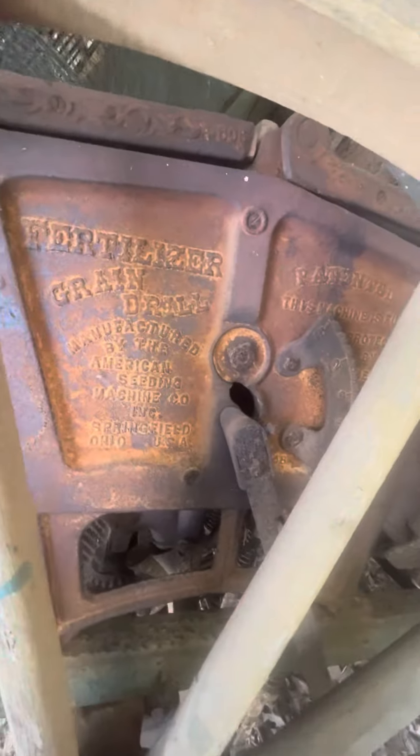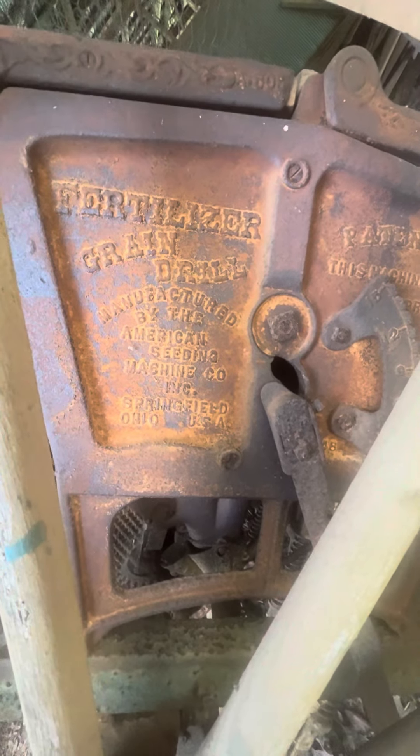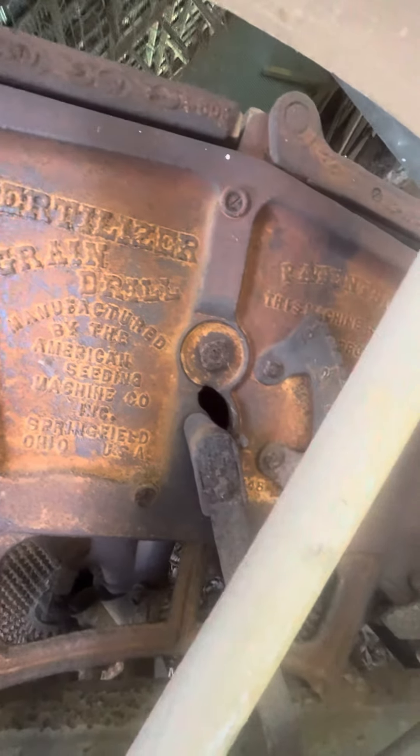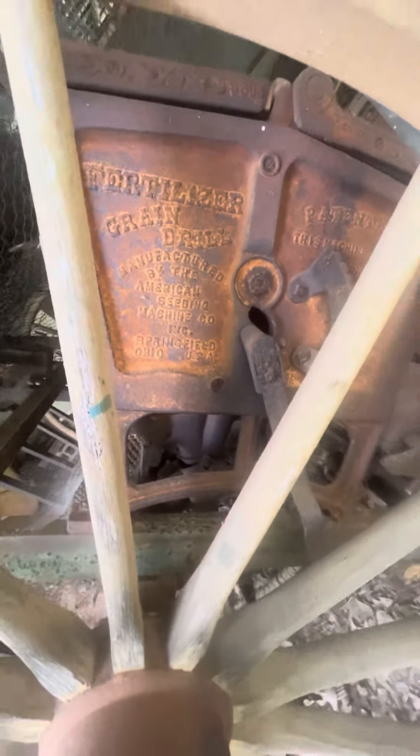We got to see if we can find out how old this is. Fertilizer grain drilling, American Seeding Machine Company, Springfield, Ohio. Patented — this machine is fully protected by American and foreign patents — 1748. I mean, that's clearly not the date. Take a picture of the nameplate. Yeah, totally. That is super special.